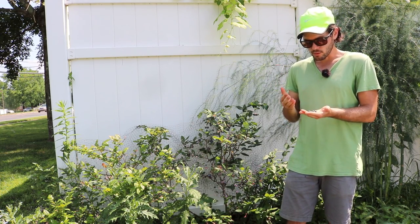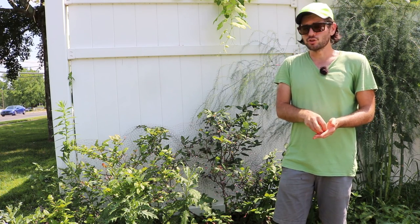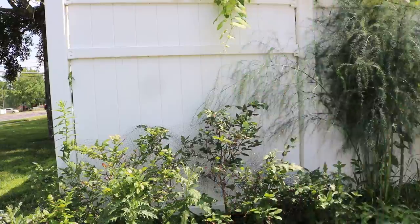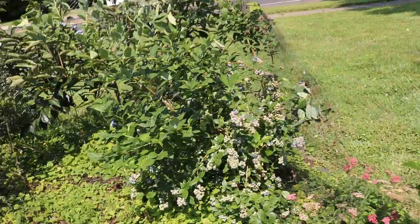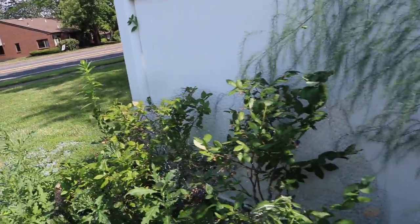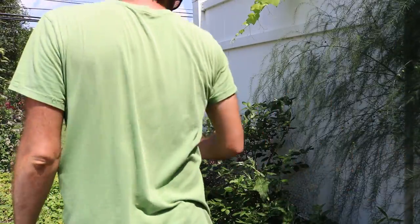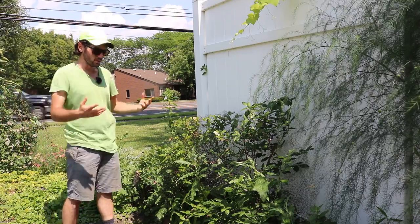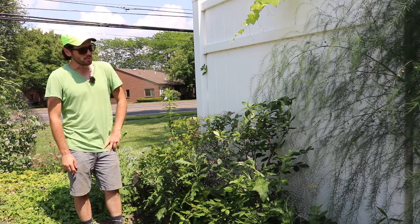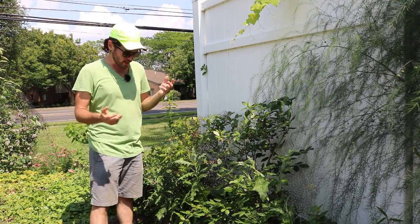It's one of those berries that when you eat it, it really lasts in your mouth. It's like a good red wine of all the blueberries. Some blueberries are very productive and look amazing, Chandler is huge, but some are just very sweet or sweet-tart balanced and that's it. But I promise you, this is the best blueberry I've ever eaten — I think it is the king.